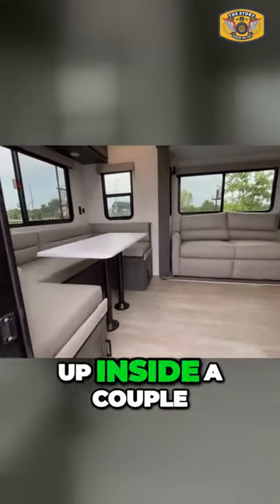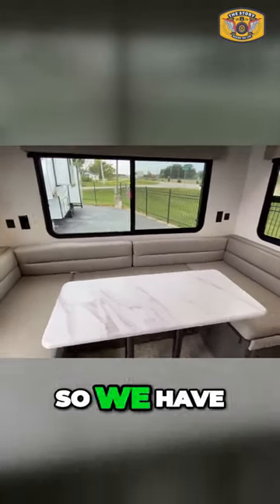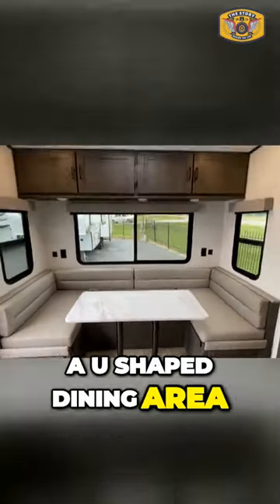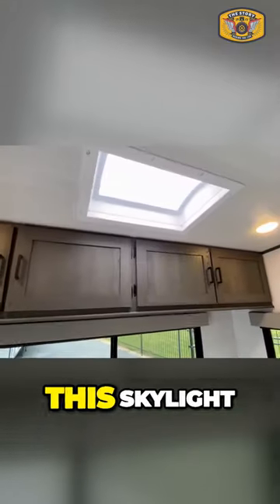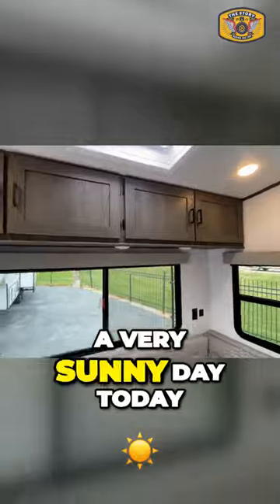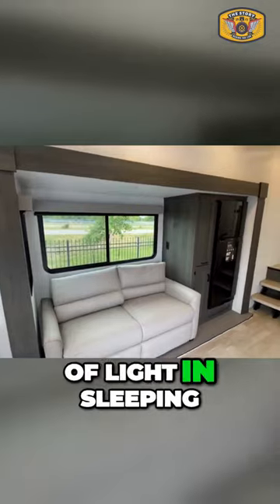Let's step up inside. A couple of neat things to show you inside. We have a U-shaped dining area, which is very nice, with cabinets above. And I really like this skylight — it's not a very sunny day today, but it really splashes a large amount of light in.